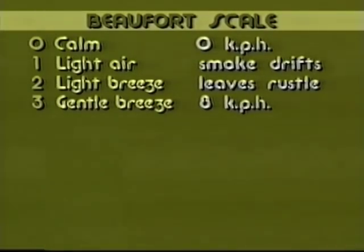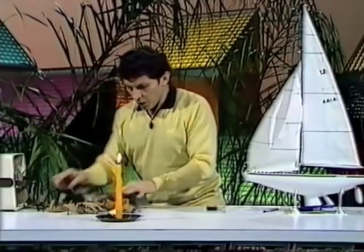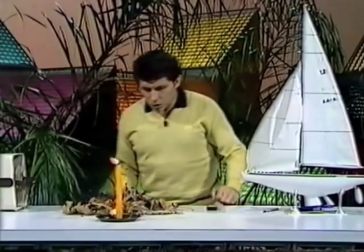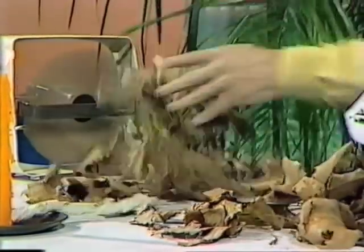When it gets up to force 4, it means that leaves are starting to blow. If it happens to be autumn and you have leaves on the ground, the wind speed will be such that those leaves start to move along and blow past you. When that's happening, you can say it must be Beaufort scale force 4.